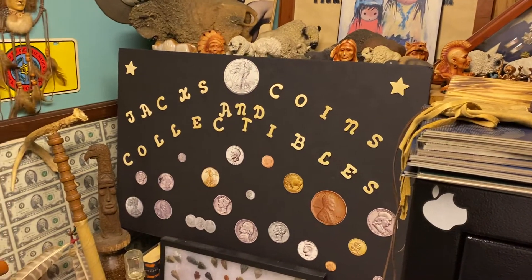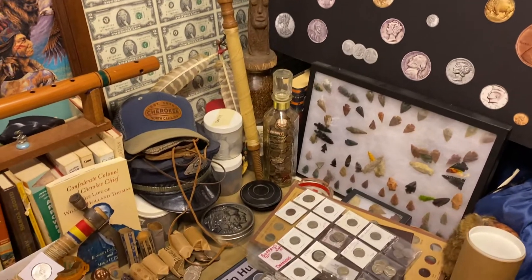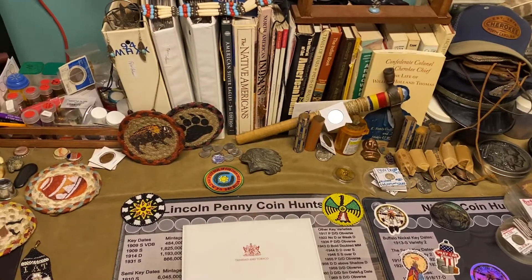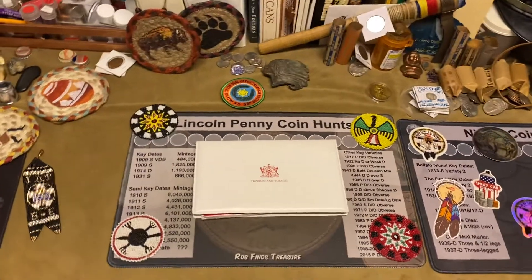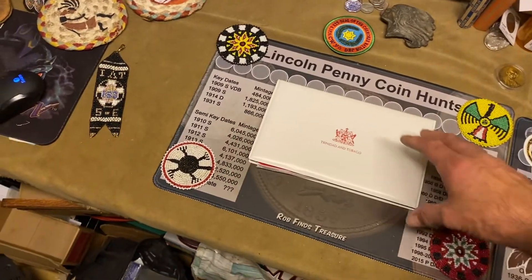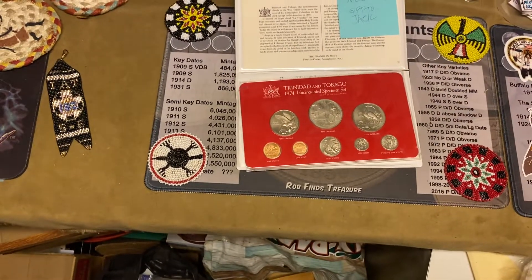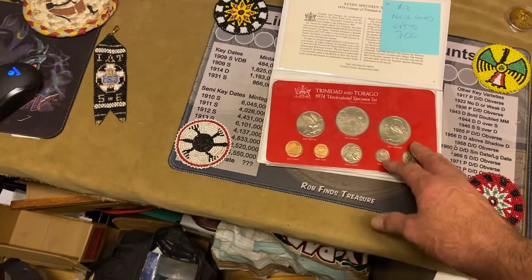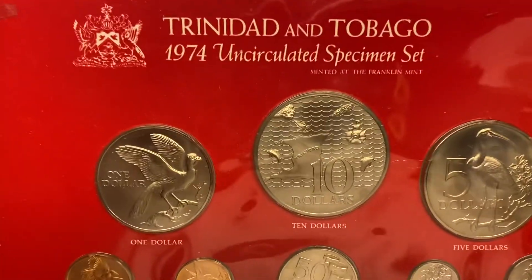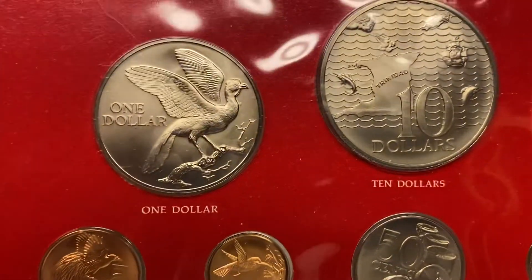Hello, everybody. Welcome to Jack's Coins and Collectibles. I'm going to do a shout-out video for you today for Nick's Coins. We were at an auction the other night at Can-Cans, and we were bidding on a few things there. These were from Trinidad and Taboga. Miss Nick's Coins got the winning bid, and then she turned around and had them sent to me. I was bidding on them and I backed out. But I'm going to show you these coins.